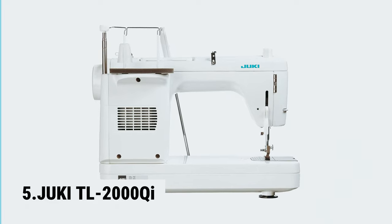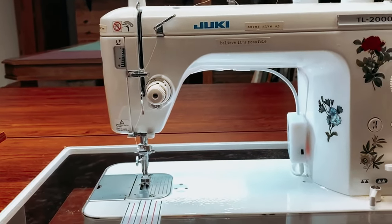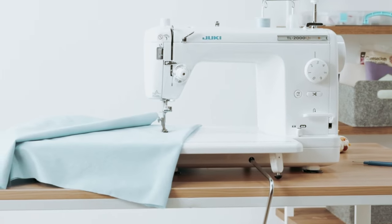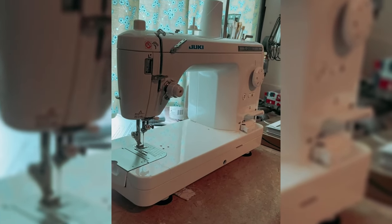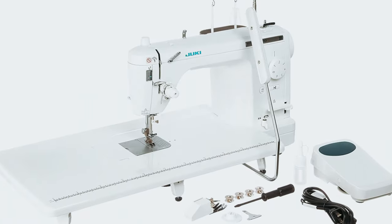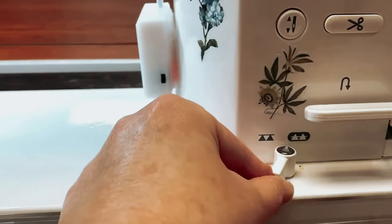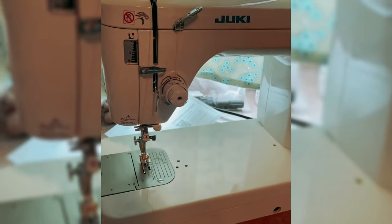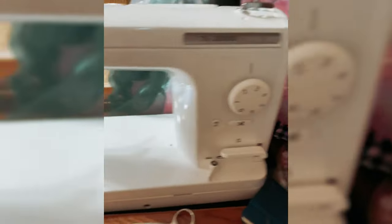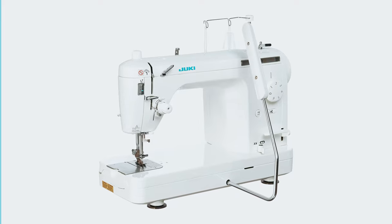Starting our list with number 5, we have the Juki TL 2000 QI. The Juki TL 2000 QI sewing and quilting machine is a must-have for all sewing and quilting enthusiasts. This machine has been updated with LED lights, making it easy to see your projects even in low-light conditions. The one-pedal operation allows for seamless control, making your sewing and quilting experience a breeze. With a maximum speed of 1500 SPM, the TL 2000 QI is perfect for quilting, apparel, and home decor projects. The automatic needle threader is a game-changer, saving you time and frustration.